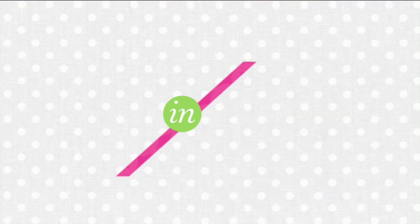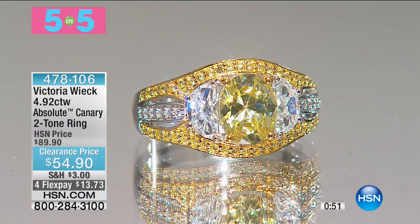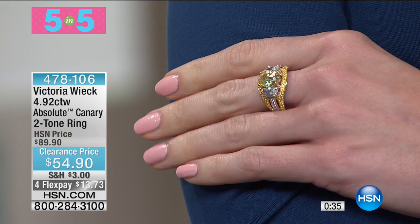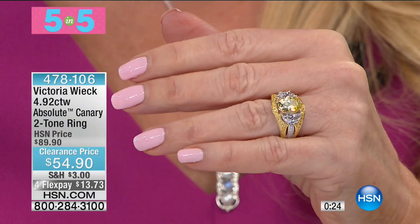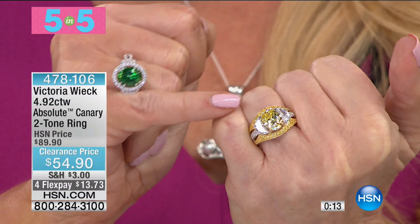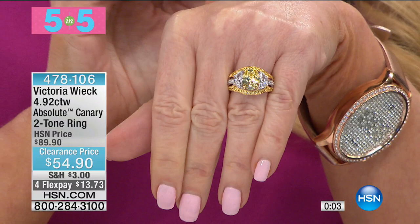Our fourth in our 5 and 5: Victoria introduced the colors of diamonds and diamond simulants here at HSN — and she was the first to do it. This simulates the finest in canary diamonds. Took this from $89 to $54.90 — $13.73 on your charge card, or $10.99 on the HSN charge card. You have two half-moons on either side of that gorgeous elongated round canary, then at the top and bottom pave bands of canaries and pave bands of clear. There is not a person who could look at this and discern it from the real thing. Sizes 5 through 11 available.